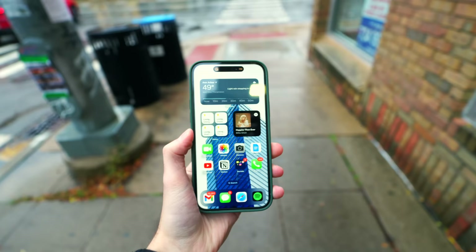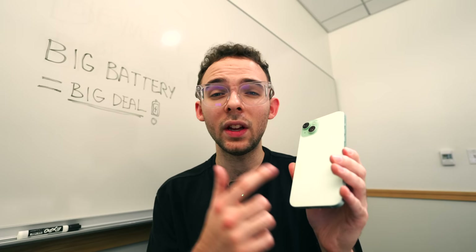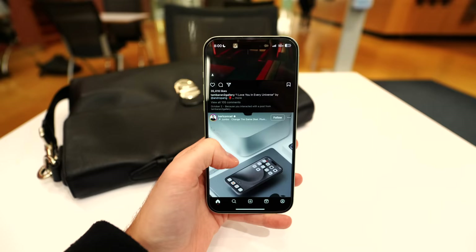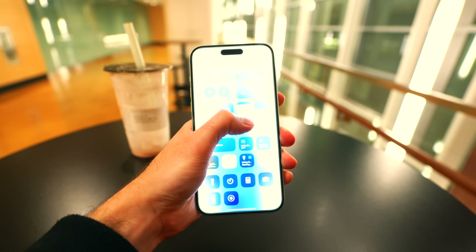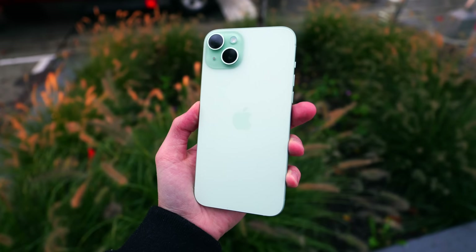I'd recommend this phone if you're willing to forego some pro features like the cameras and ProMotion display. But with how good the hardware is, you're not really missing out as much compared to previous years. I've really enjoyed my time with this phone — I think it's the best value iPhone right now. You get all that's good with the iPhone 15, but bigger, with pro-level display and camera features, and the longest-lasting battery life of any iPhone I've personally used. Definitely consider one of these this year — it's a fantastic phone.